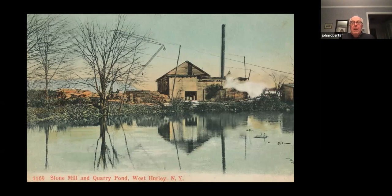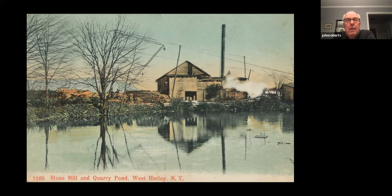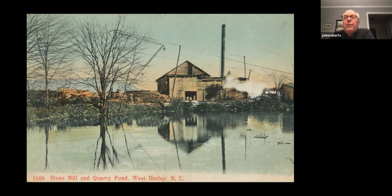This is a postcard image of a quarry pond within West Hurley. Like many quarries, when people quarried them, the quarries would become flooded. In this picture you can see some Bluestone tailings alongside the pond, the Bluestone product, and a mill where some early dressing of the stone was carried out.